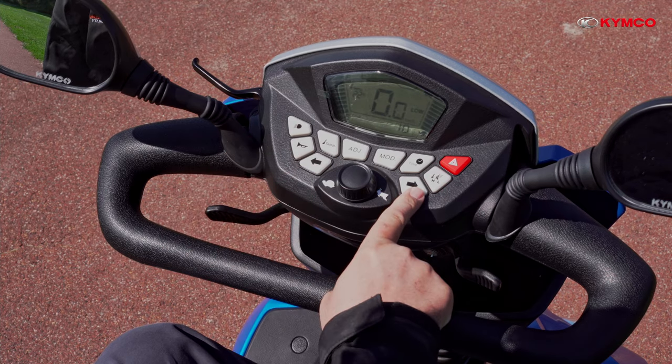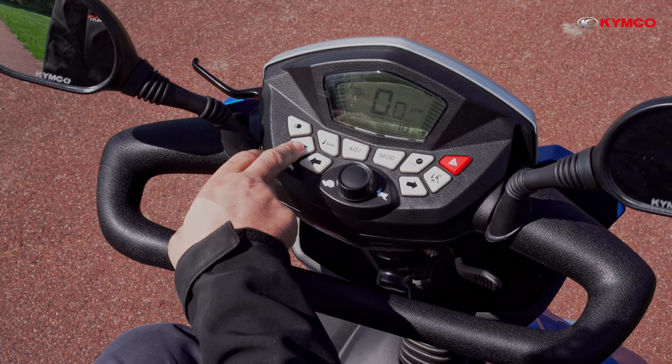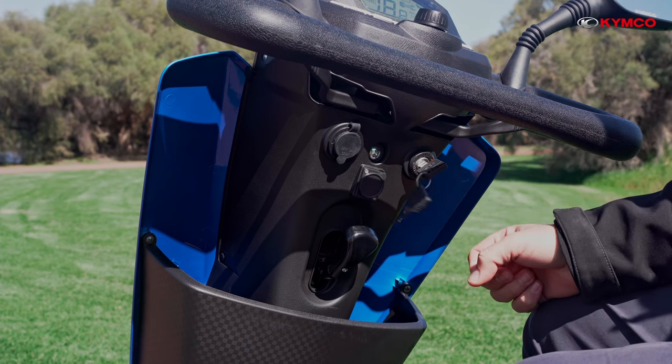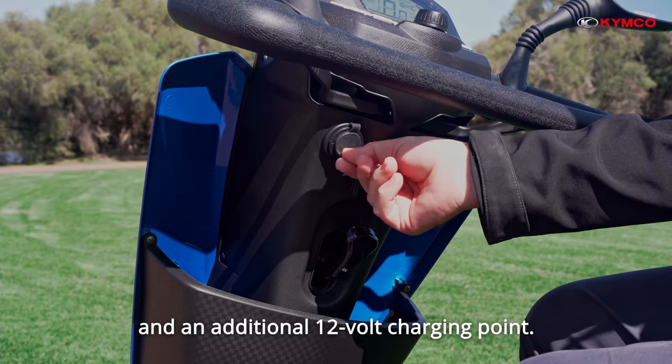The dashboard also displays lights and indicators, battery charge, and a horn. Located on the dash is the keyed ignition, scooter charging point, and an additional 12-volt charging point.